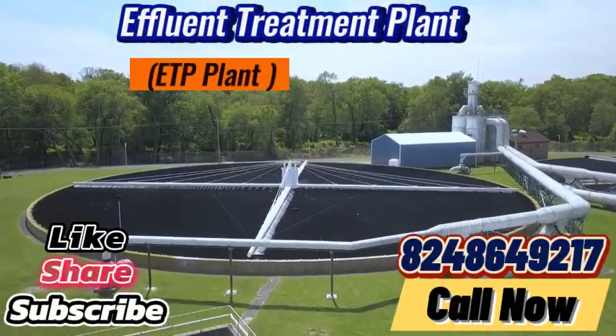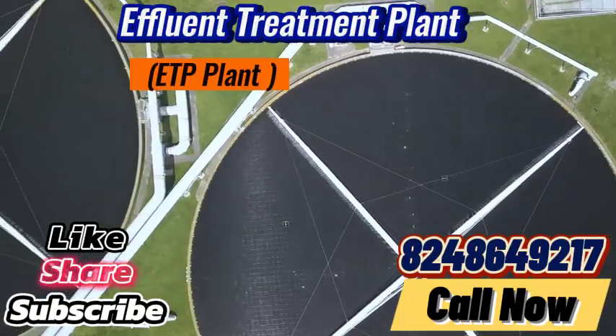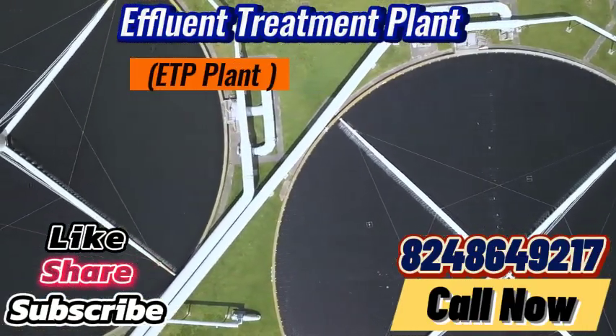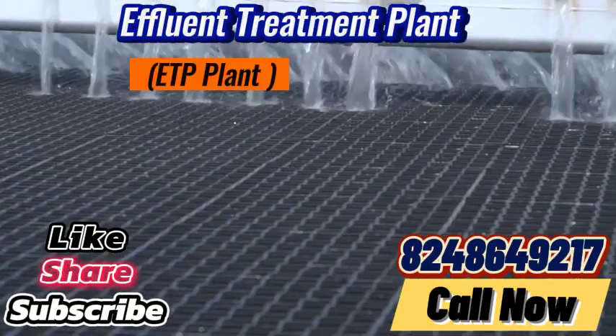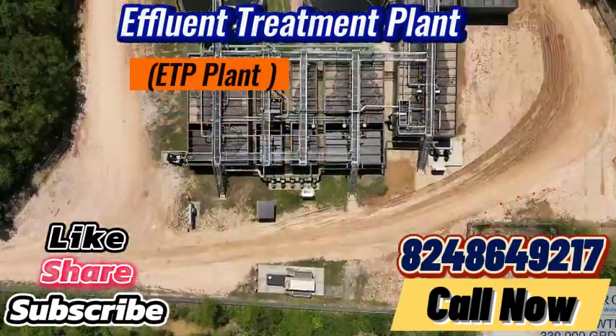Are you searching for an efficient solution to manage your wastewater while also contributing to a cleaner environment? Our ETP plant is designed to treat wastewater and transform it into clean, reusable water, enabling you to significantly reduce disposal costs and lessen your environmental footprint.